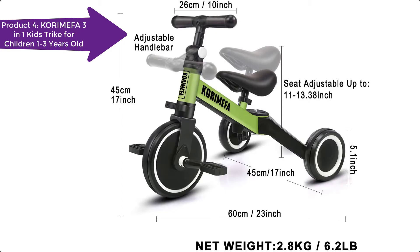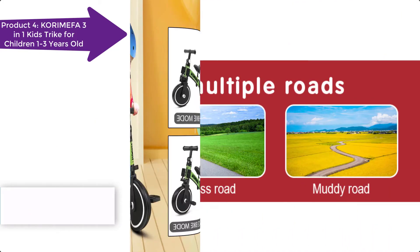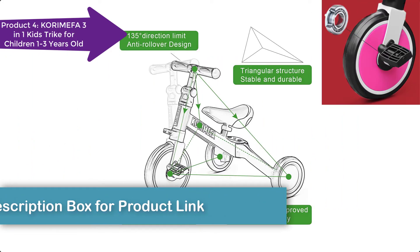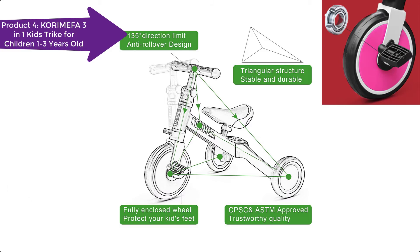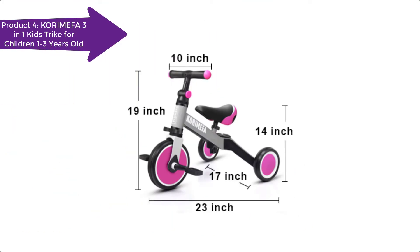The balanced training tricycle has an adjustable handlebar angle to find the best driving position, with a 60-degree direction limit to prevent the baby from falling sideways. Your toddler will quickly understand the concept of riding a bike and feel a sense of accomplishment. Its fully enclosed design avoids clamping kids' feet.